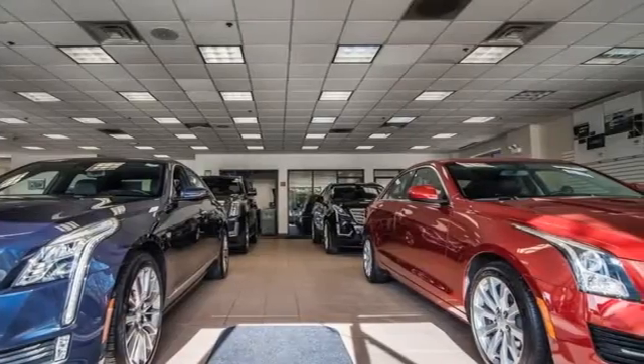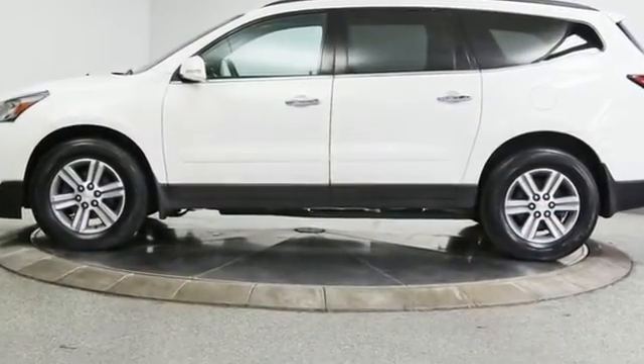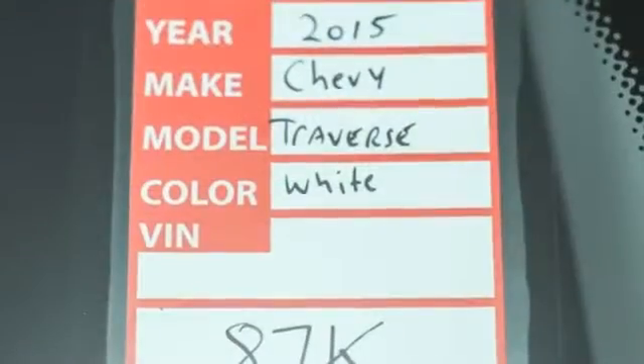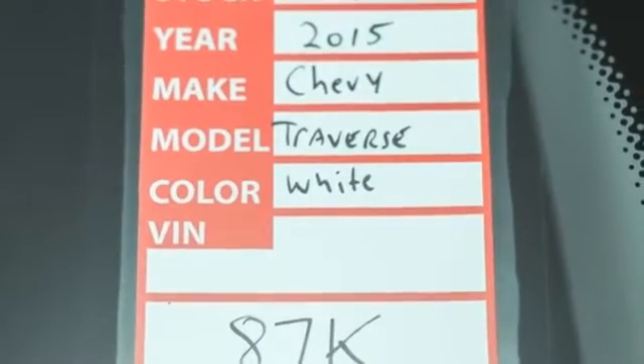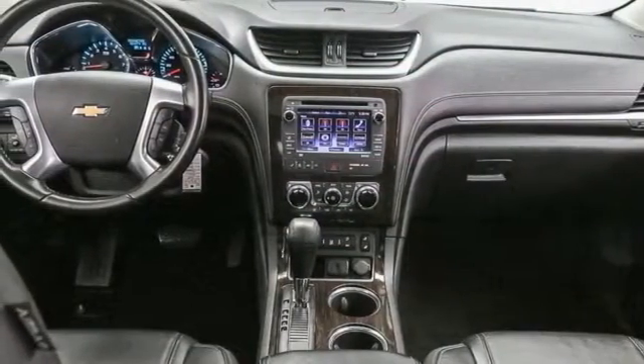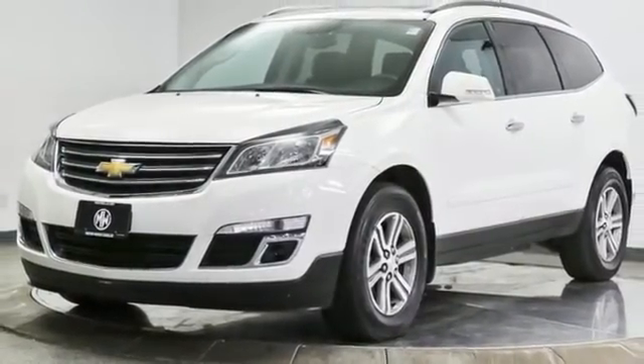You'll look forward to every drive with features like these: V6 engine, dual zone climate control, streaming audio, rear parking sensors, front heated bucket seats, remote engine start, AM-FM satellite radio, power sliding and tilting sunroof, wireless phone connectivity, and integrated navigation system.